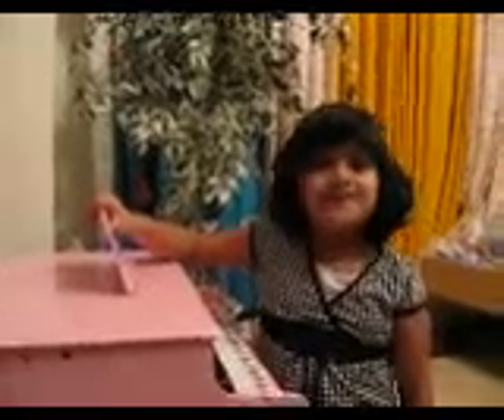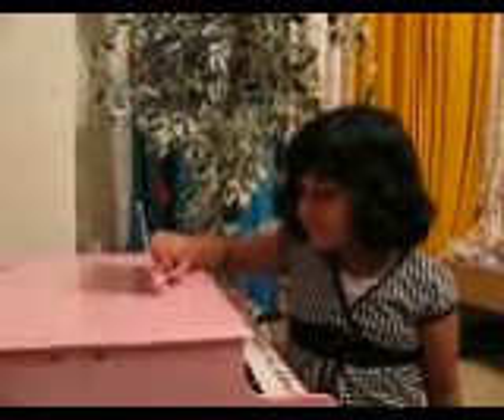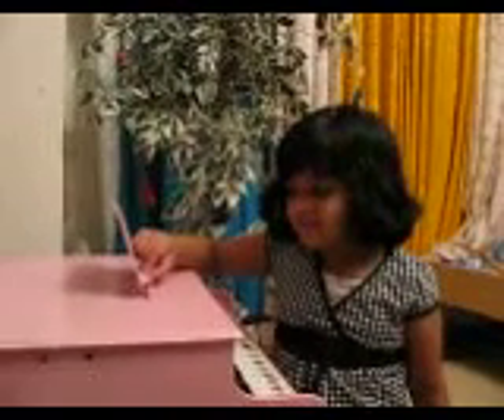Now, which language do you want to count next? French. Okay, let's count in French. 1, 2, 3, 4, 5, 6, 7, 8, 9, 10. Very good.